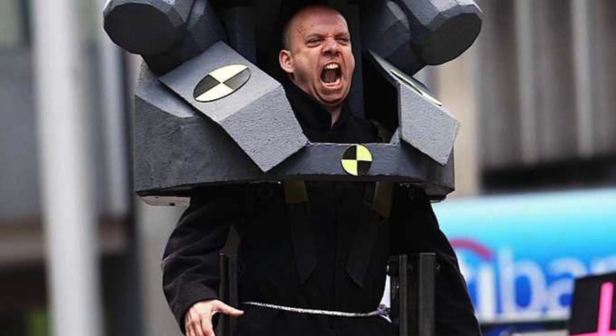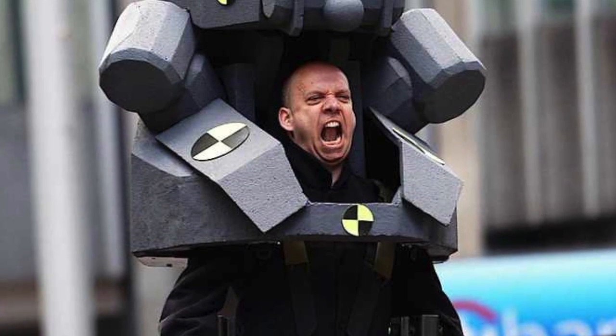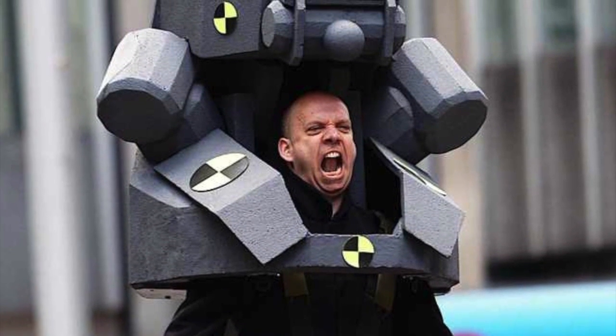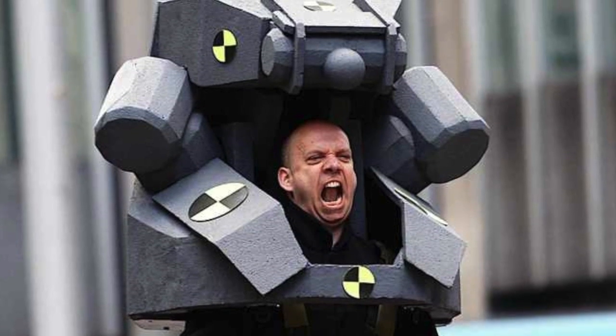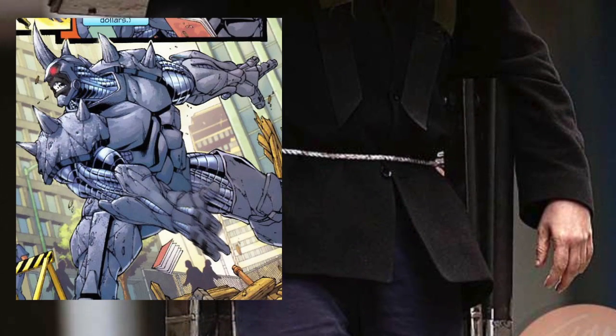What's going on guys, now we've got the first pictures of Paul G. Marty doing CGI for Rhino. As you can see, he's got like this massive thing around his shoulders and over his head. And it's been revealed that maybe he will be the mechanical Rhino out of Ultimate Spider-Man comics.